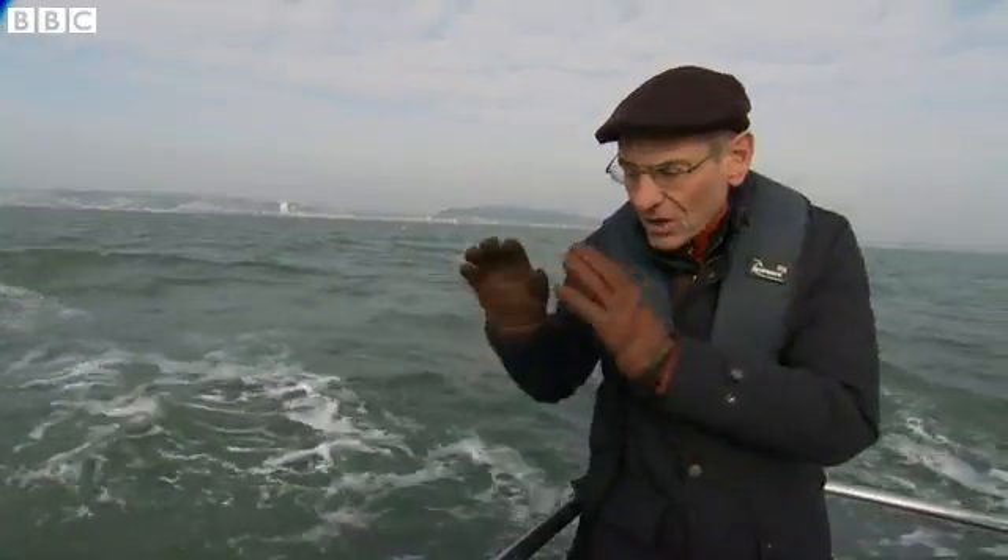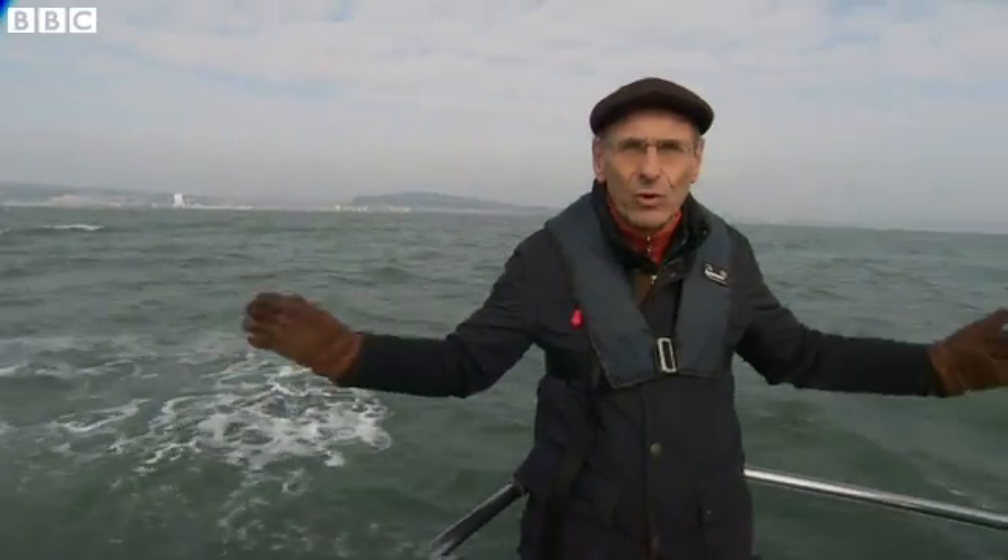We're about a mile and a half out to sea now. It's right down beneath me that the turbines will go. You can see the vast amount of water that will be held back by that wall.